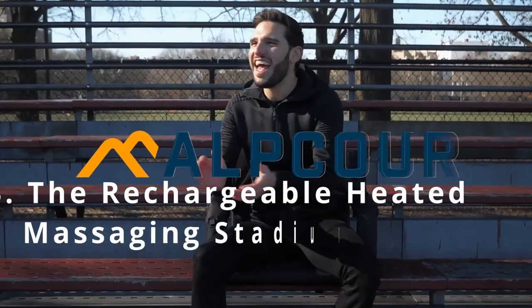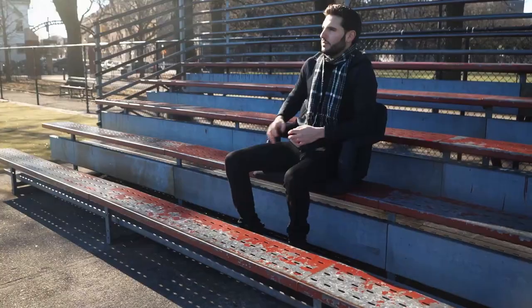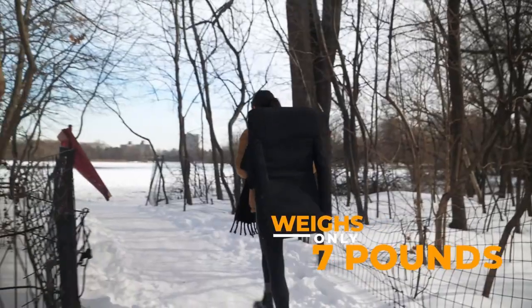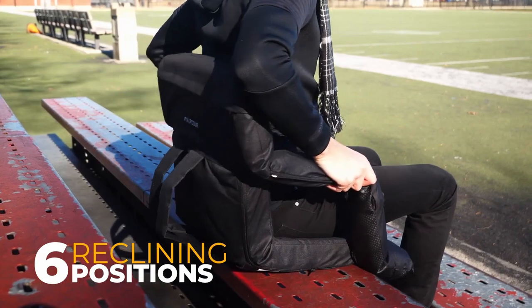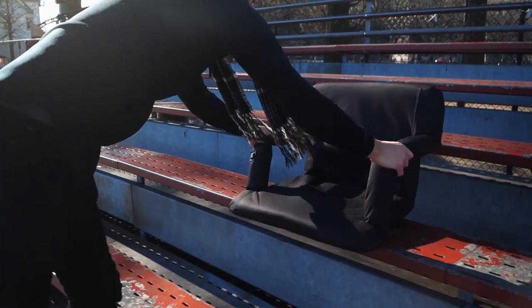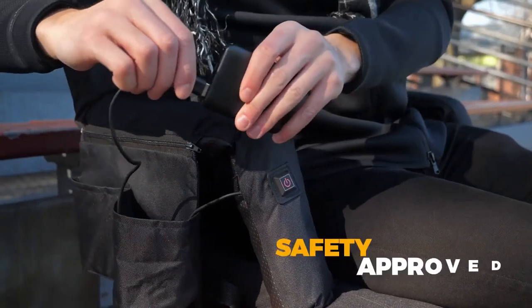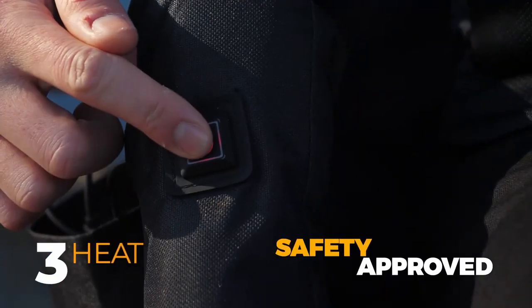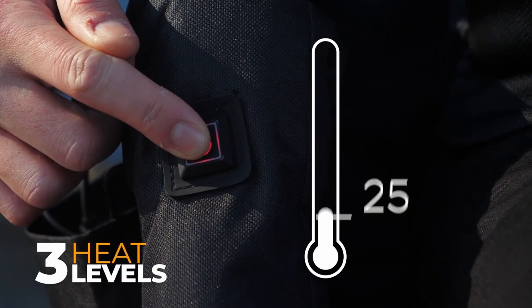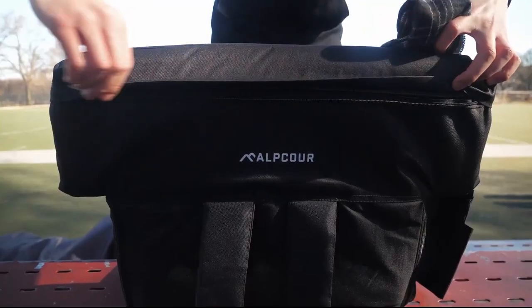The Rechargeable Heated Massaging Stadium Seat. This is the heating and massaging seat cushion that keeps you comfortable at a sporting event or on a camping trip. The seat has an attached control tab that enables you to select, simultaneously or independently, one of three heat settings up to 115 degrees Fahrenheit on the seat's back and bottom, and operate one of three vibrating massages that target your back. Covered in water-resistant nylon, the seat has a soft, comfortable padding.